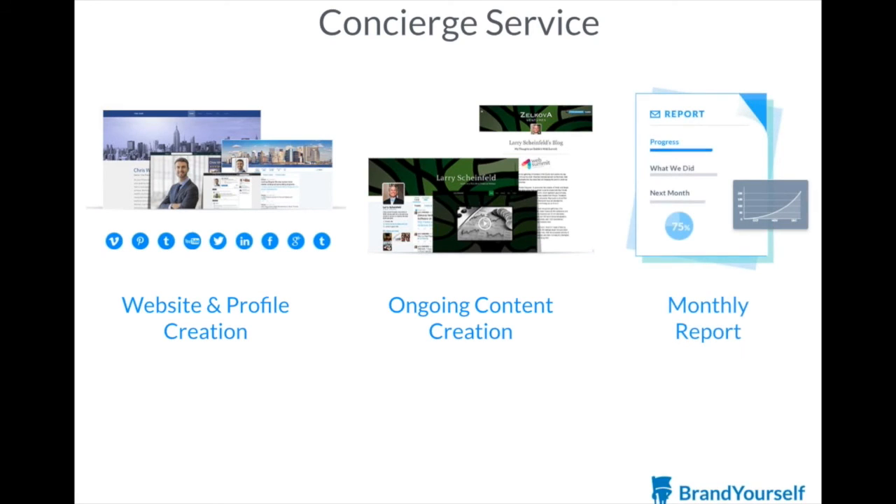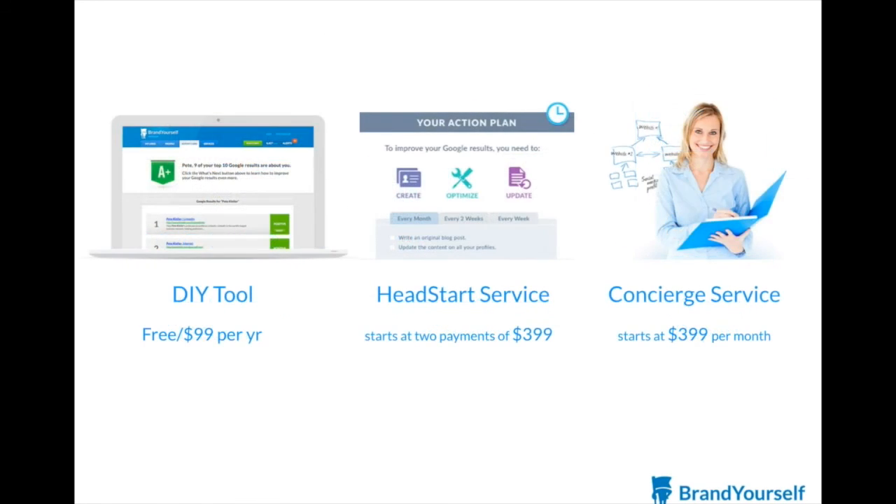Each month, we'll send you a detailed report to let you know what we did and what we plan to do to improve your online presence. Concierge is your best option to establish you as a thought leader in your industry, as well as suppress any negative results about you on the web.